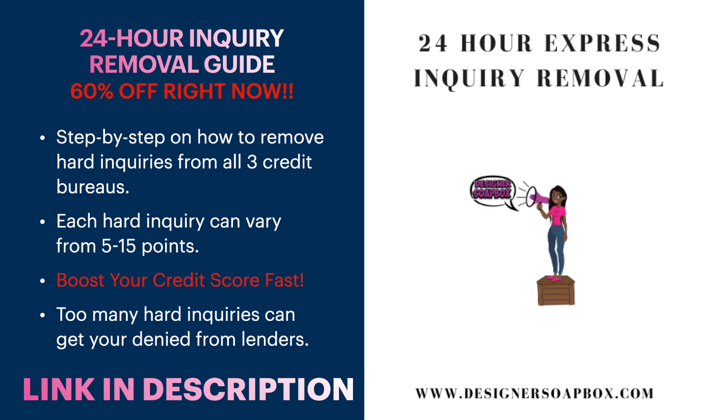If you're someone who has 14, 20, 30, or even 50 inquiries, this guide is going to help boost your score fast, because once those are removed your score will rocket. Also, if you're planning to apply for a mortgage or a car loan, too many inquiries is a red flag to lenders — it signals you've been applying for a lot of credit in a short time. The guide will show you exactly how to remove those old inquiries. The link is in the description and in the comments — 60% off, but this sale won't last long.